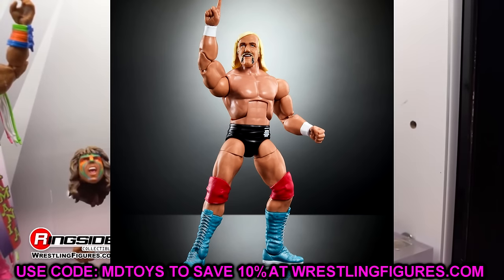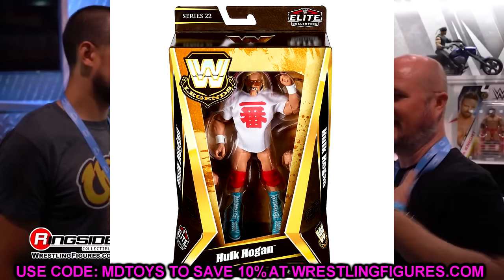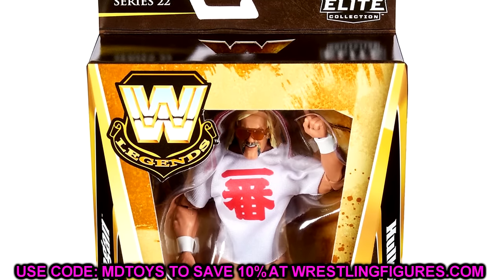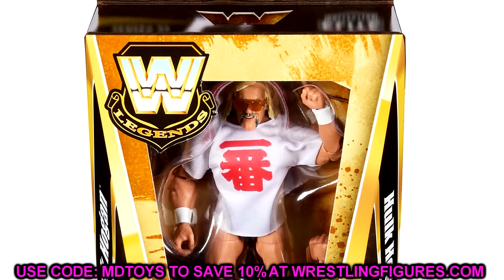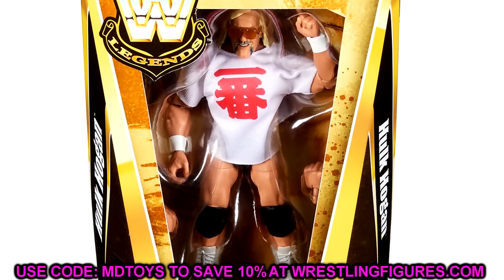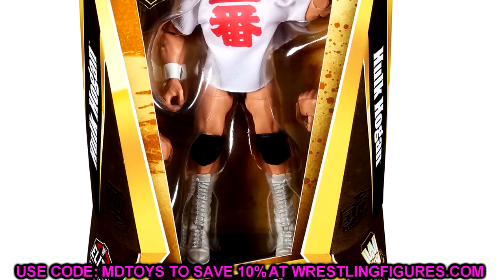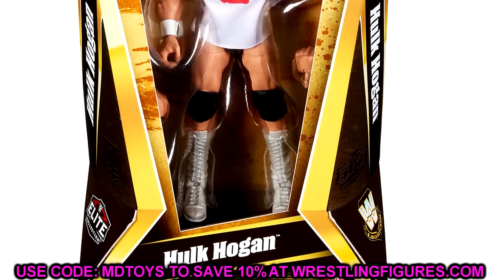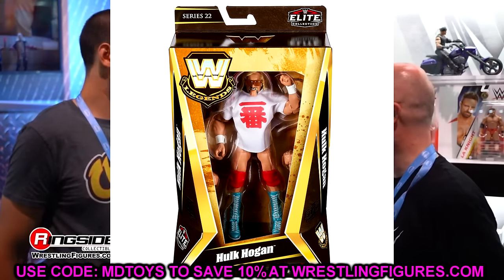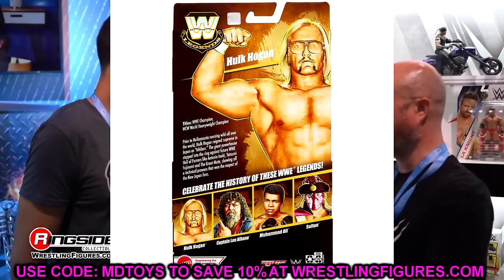One thing we have to talk about is the brand new packaging for the Elite Legends figures. This new packaging actually starts in Legend Series 21, which will be the Andre the Giant set with Jimmy Hart, Iron Sheik, and a different version of Hogan. I love the packaging — it's kind of a mix of the old school packaging from around 2010 and now, blending them together. I just hope the durability of the boxes is better. It's a very clean and modern look while mixing together the days of old.